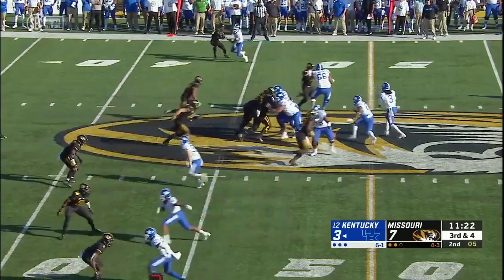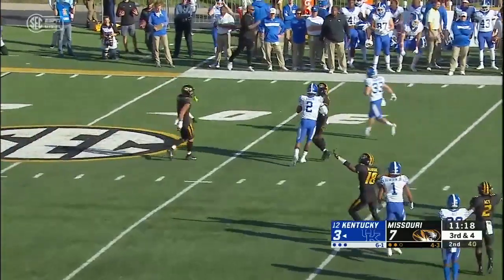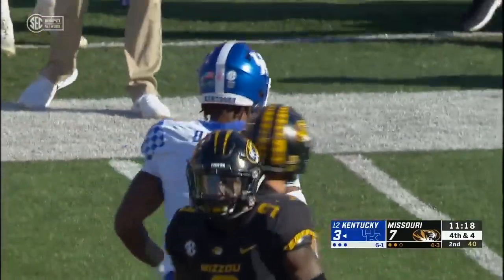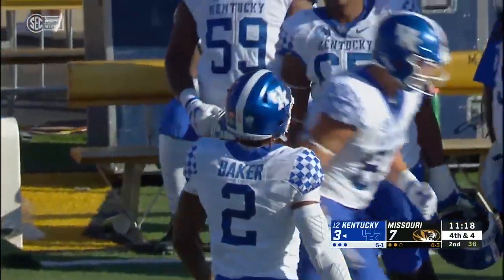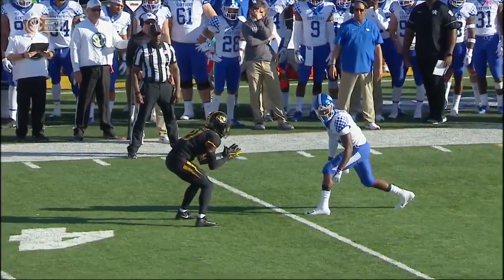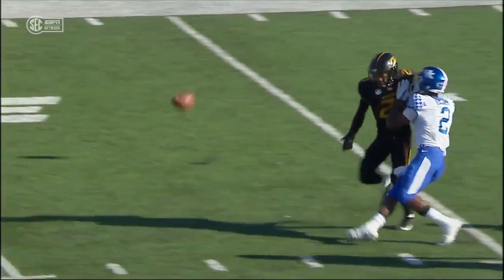This time he throws the slant, and Baker had the first but couldn't make the catch. Pass intended for number 2, Dorian Baker, incomplete. It's obvious Dorian Baker's got to come up with this catch — it's right there, that's a well-thrown football.